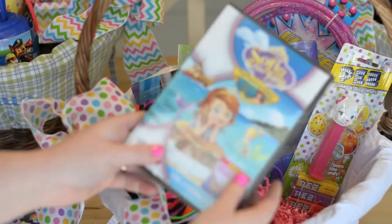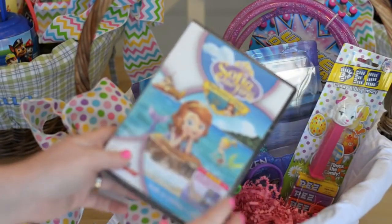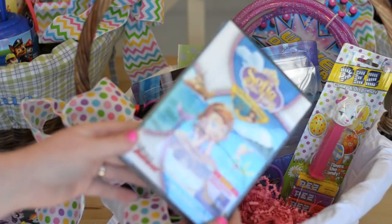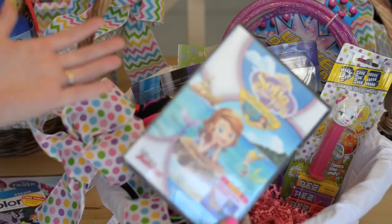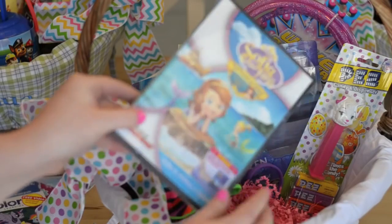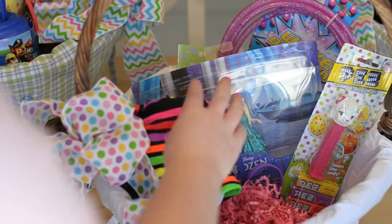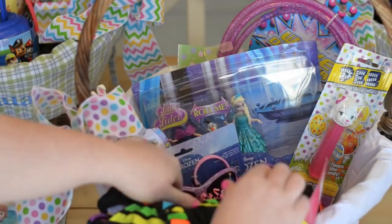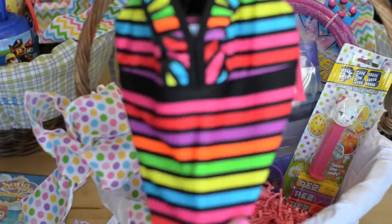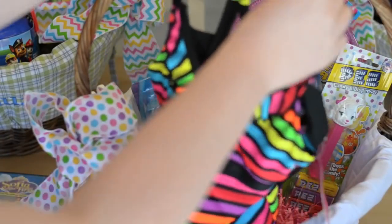For the movie I got her Sophia the First: The Floating Palace. It was recently on TV but we like to have the DVDs for watching in the car while traveling, and with summer coming up there are going to be more long trips. She loved this special so I know she'll be excited to get it. I also got her a bathing suit from Target — it's a little tankini with bright colors. I like how the straps are attached rather than tying straps, and it has a black bottom.